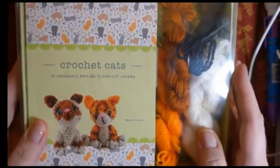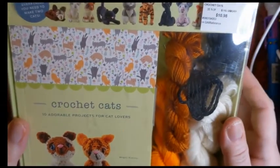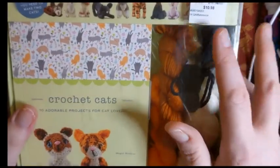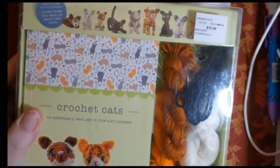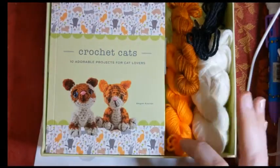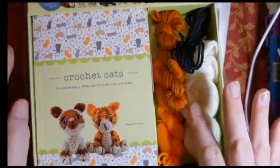Your eyes are not deceiving you. This is more than just a book — it is a kit. I got this off of the used bookstore, AbeBooks. It was $10.98, but I had a deal with free shipping and I had a coupon at the time. I've had this for some time now. This is called Crochet Cats: 10 Adorable Projects for Cat Lovers.